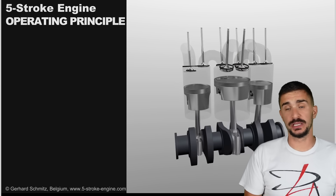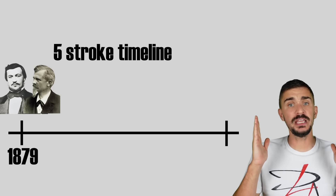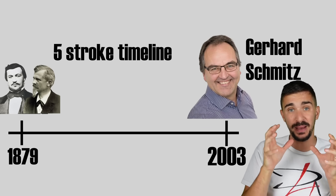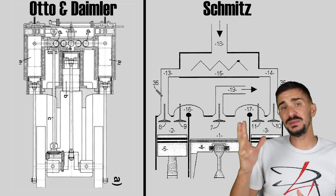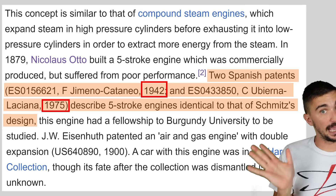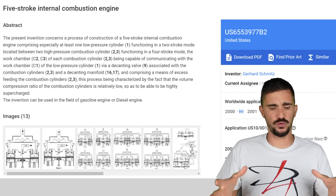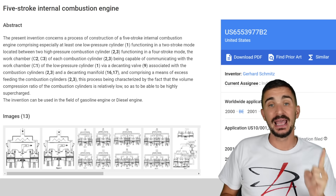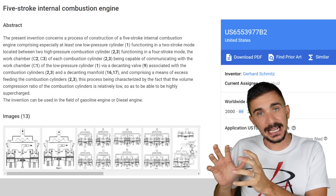Probably because Otto and Daimler were working with technology from the late 1800s, the design was abandoned but not forgotten. It remained dormant for 124 years until in 2003 it was revived by Belgian engineer and inventor Gerhard Schmitz, who received a patent for a five-stroke engine design virtually identical to that of Otto and Daimler. According to Wikipedia, Schmitz's design was actually preceded by two Spanish patents, one from 1942 and another from 1975. Schmitz proceeded to turn his vision into reality by convincing a very serious company — Ilmore Engineering — to develop it.